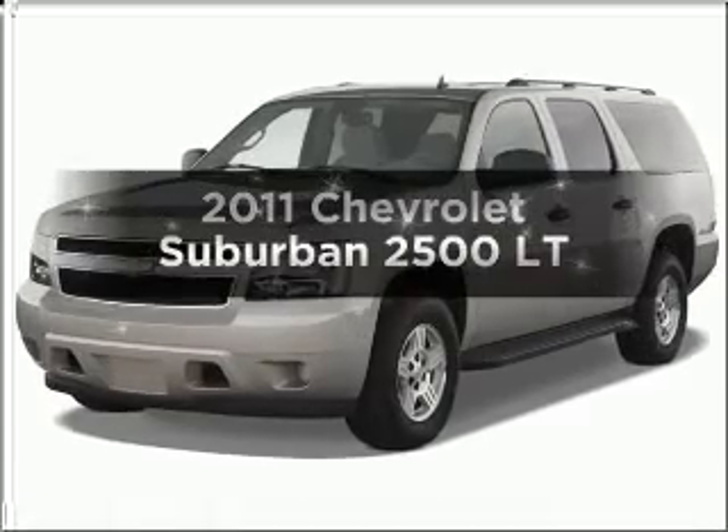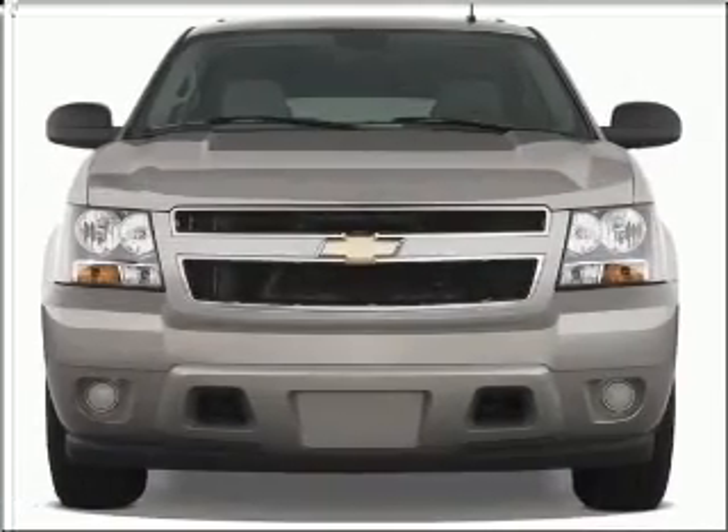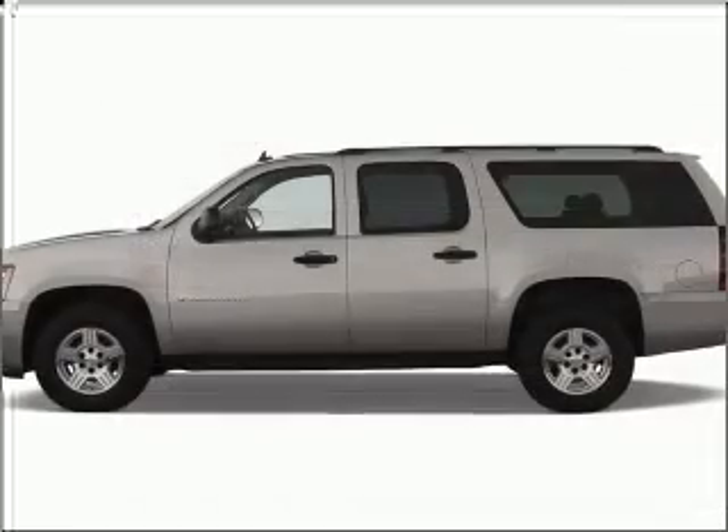Get noticed in this 2011 Chevrolet Suburban. This is the set of wheels you've been looking for, with a powerful 8-cylinder engine that responds smoothly to its 6-speed automatic transmission.